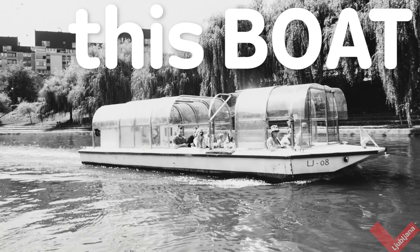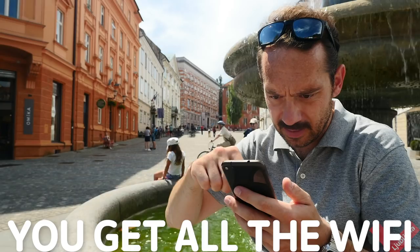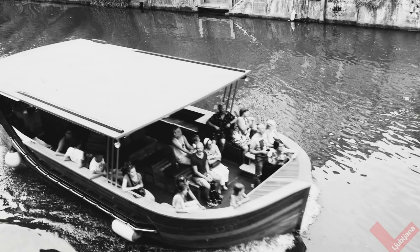Rides with this boat or this boat are included. With this card you get all the Wi-Fi you can handle. Even this electric train is included.